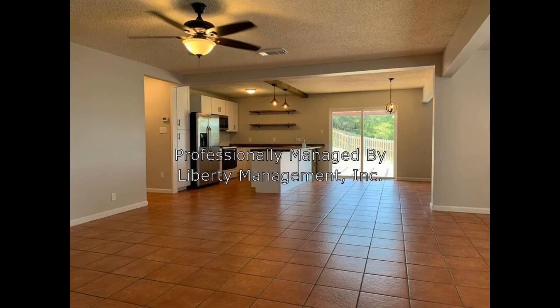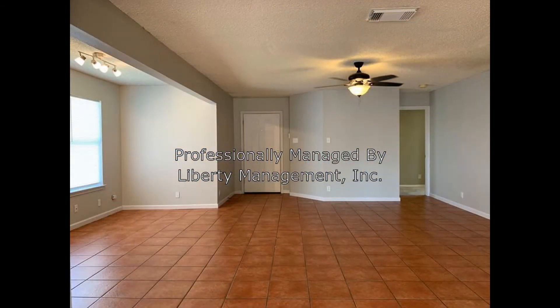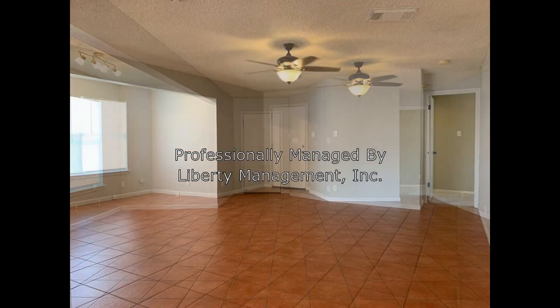This is a fantastic three-bedroom property that's filled with amazing details. Inside, you'll find a bright open floor plan that seamlessly combines the living, dining, and kitchen areas with lovely tile flooring.